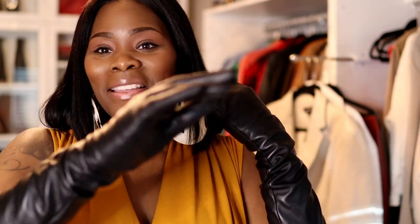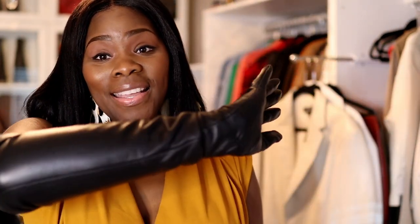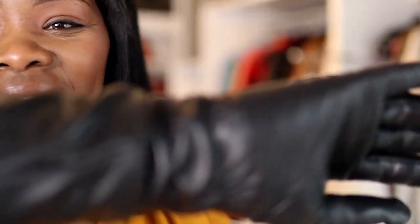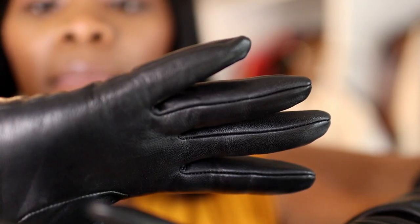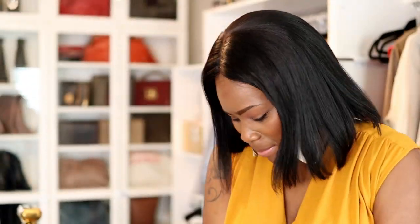What do you guys think? I'm a person who loves to find pieces. These are so me, okay. They're really nice — you guys know leather stretches. I'm going to take these off and show you guys the last piece that I purchased, and then I'm going to pop in a video.